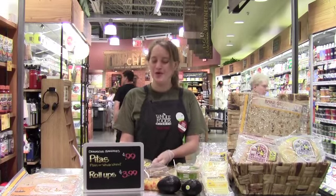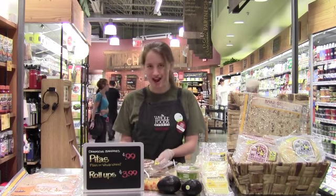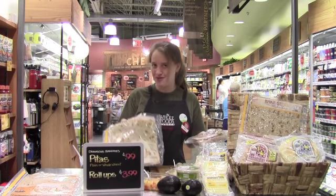Hi, my name is Maya and I'm here in Whole Foods Market in Milford to talk to you about some of our Damascus Bakery items. Right now we have Damascus Bakery Pita for only 99 cents, and I also have the Damascus Bakery Roll-Ups for $3.99.